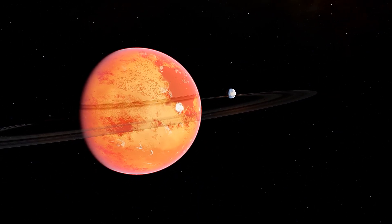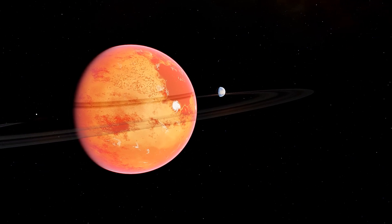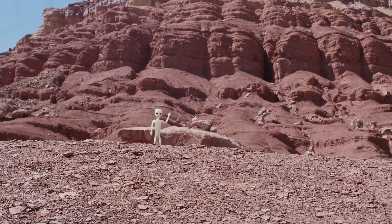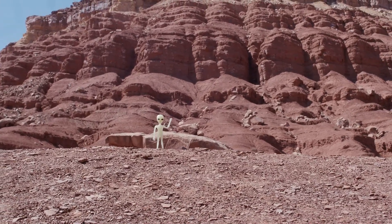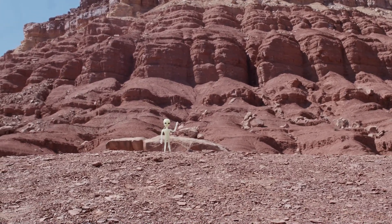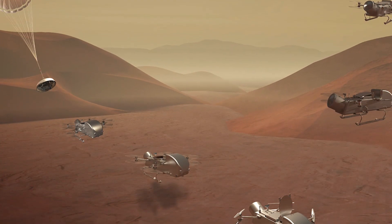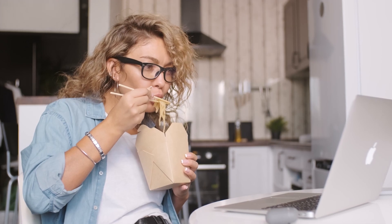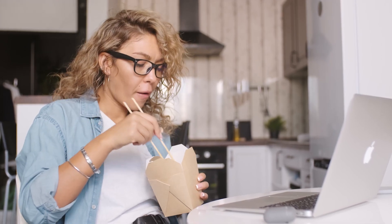We're ready to unwrap the mysteries of Saturn's crazy hydrocarbon jungle moon. What we discover floating in those alien skies may totally change how we search for extraterrestrial life. So why does Titan need a nuclear-powered drone copter invasion? Grab some snacks, cause things are about to get intense.